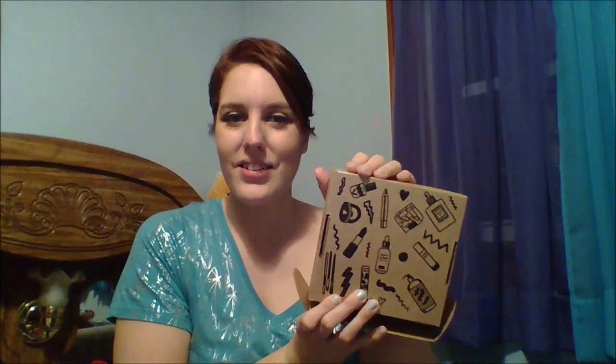Hey guys, so I'm here with an unboxing today. This one is going to be from Vegan Cuts — I got this Vegan Cut box the other day in the mail and I wanted to update you on what I got.